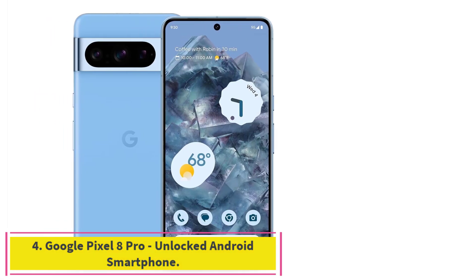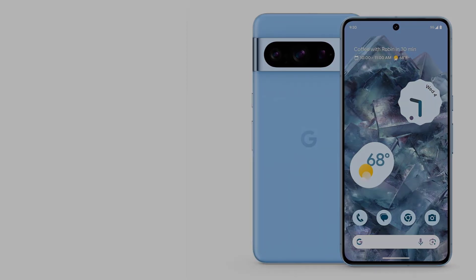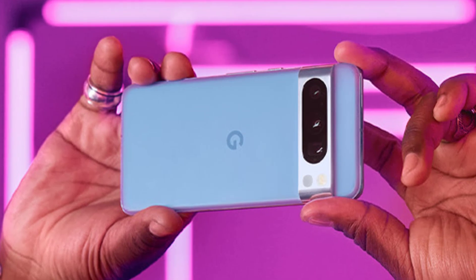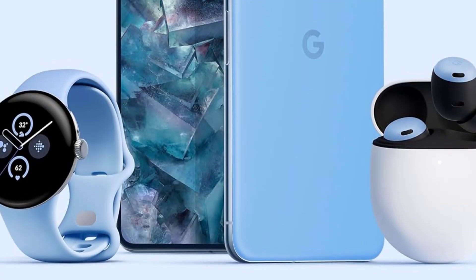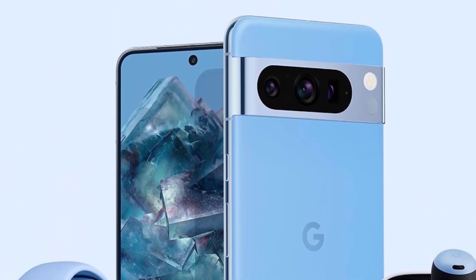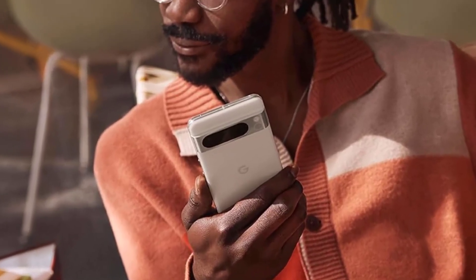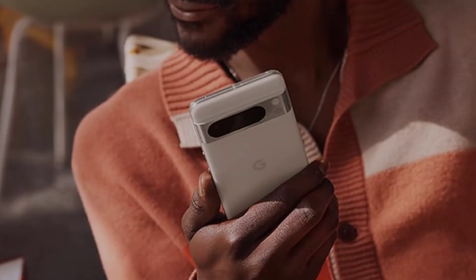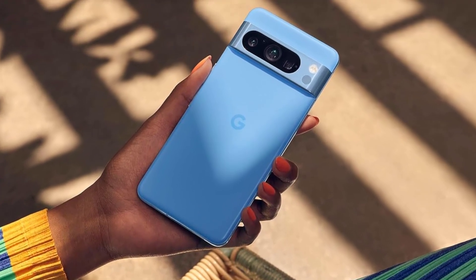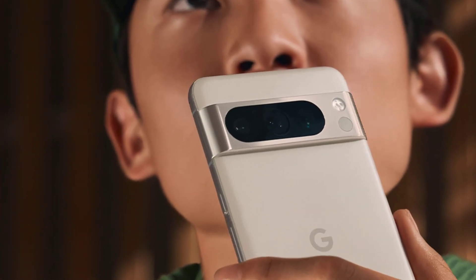Number four: the Google Pixel 8 Pro unlocked Android smartphone. Phones with bigger displays almost always have the best battery life, and the Google Pixel 8 Pro with a 6.7-inch display obtained the best result in our battery stress test among Android phones, ending the test with 62% remaining. The battery stress test simulates a blend of lighter and heavier workloads: five runs of Geekbench 6, two runs of the 3DMark Wildlife stress test, two hours of video streaming, and one hour of music streaming via Bluetooth.